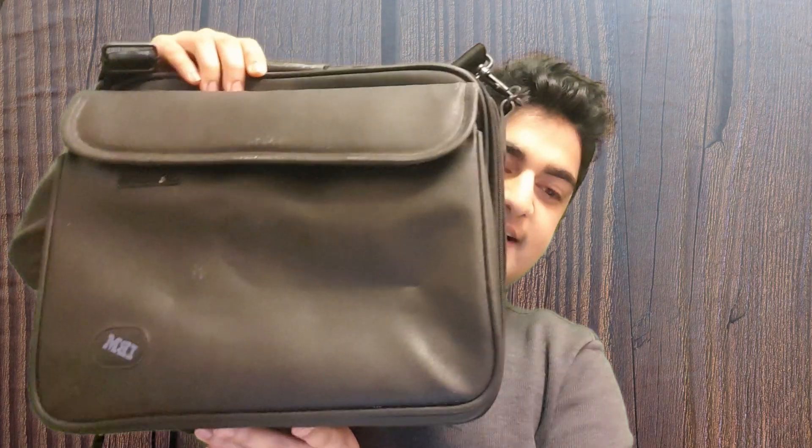Hey guys, hope you're all doing okay. This is Rogue Hat, and this is a dead laptop that the original owner was going to throw in the trash — and rightfully so, because it is more than two decades old. But I wanted to see if I could find a practical use case for this, so here's how it all went down.